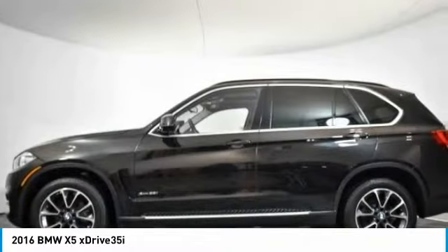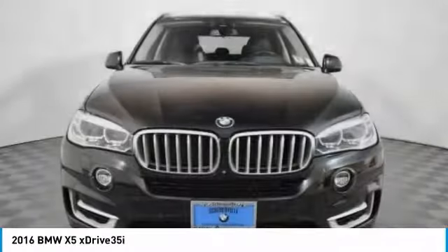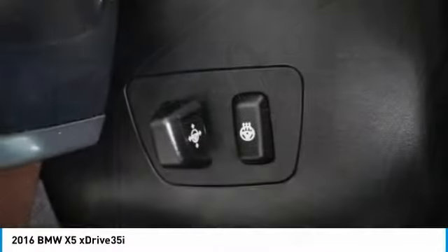Traction control, power passenger seat, navigation system, keyless entry, dual airbags, power steering, four-wheel disc brakes, universal garage door opener, automatic climate control.